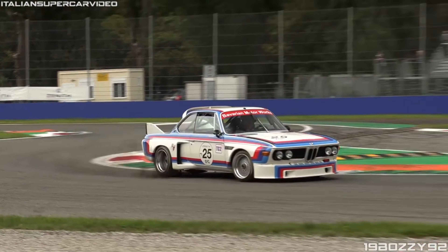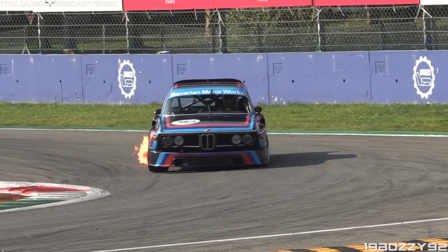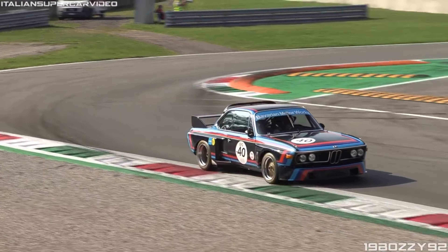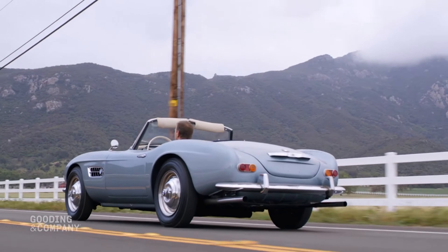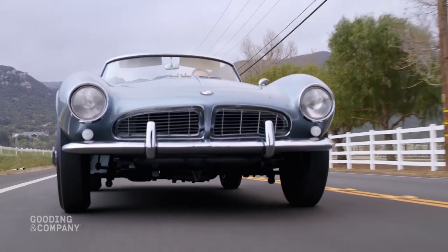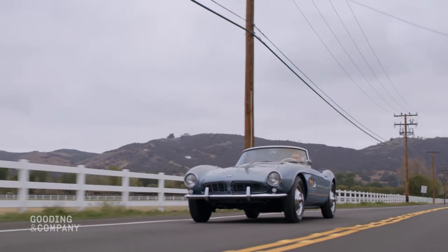BMW's Art Cars project began in 1975 when the French race car driver Hervé Poulain asked his friend Alexander Calder to paint his BMW 3.0 CSL race car. The BMW 507, produced from 1956 to 1959, is considered one of the most beautiful cars ever made, with only 252 units ever built.